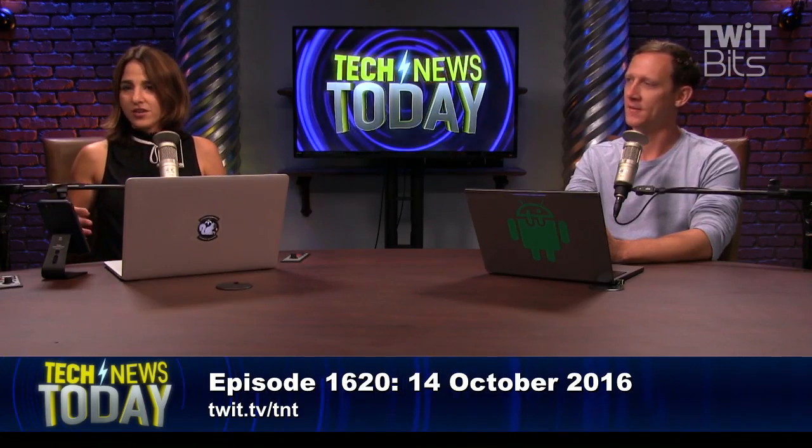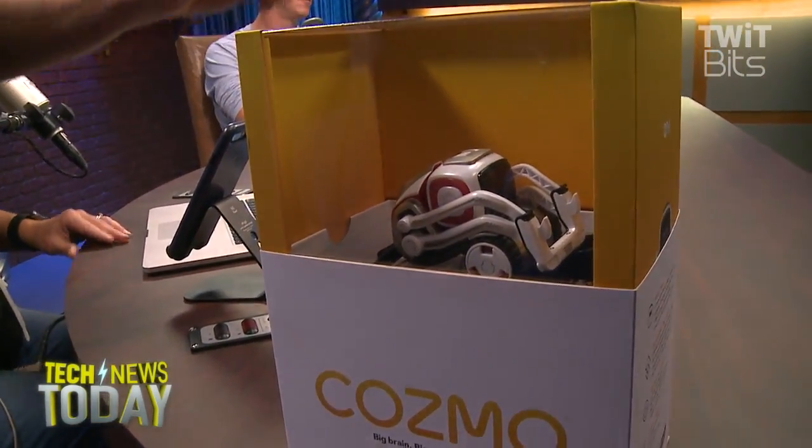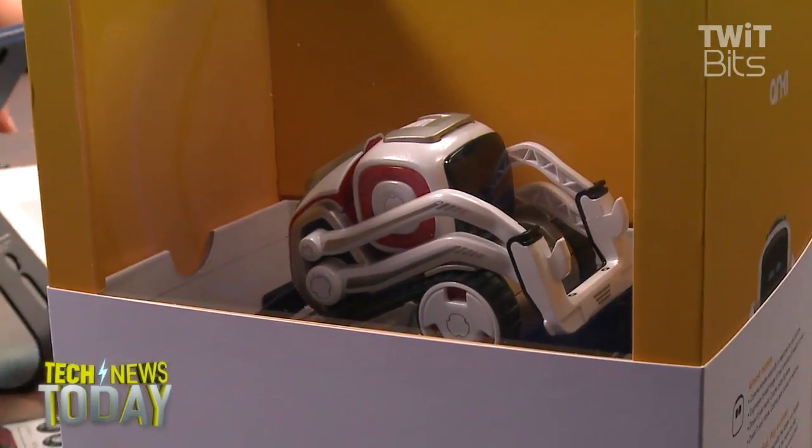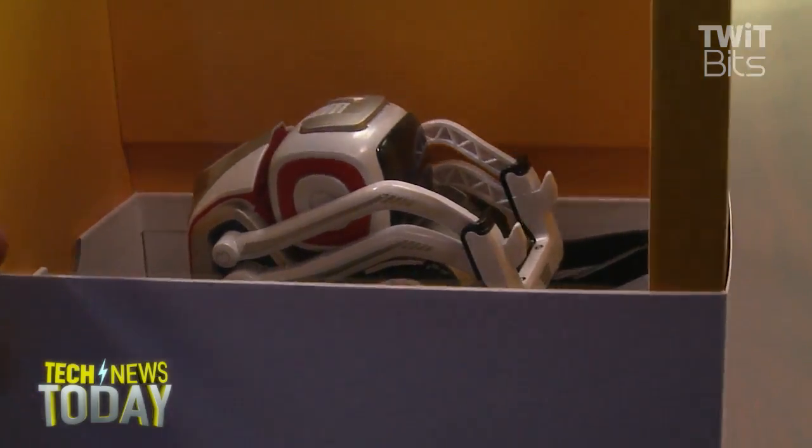The app was not released until today, so now we have it and we can show him off. Here he is, the Cosmo robot. He's smaller than you would expect, and every time you were talking about him I was like, I don't want you to oversell it because he's very small, but he's special.